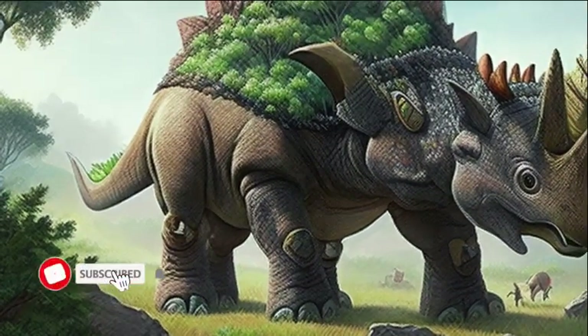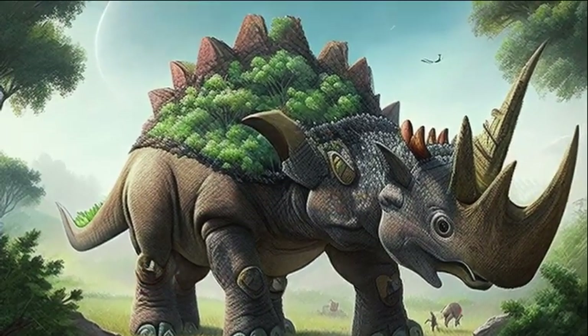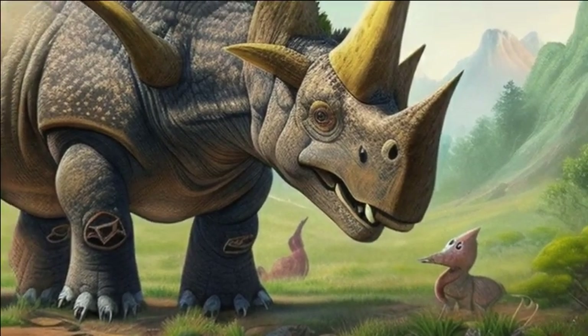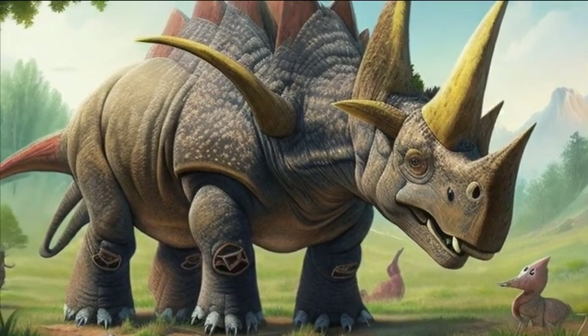In the prehistoric world, amidst towering trees and vast landscapes, the mighty Triceratops roamed the Earth. The Triceratops, with its impressive size and unique features, was a herbivorous dinosaur that captivated the imagination of both young and old.